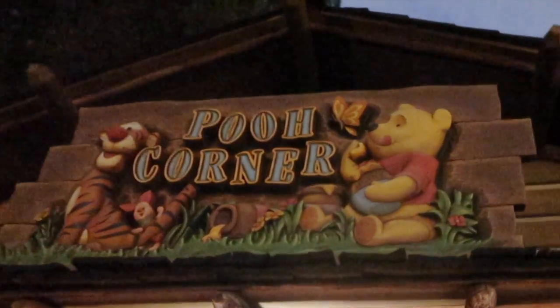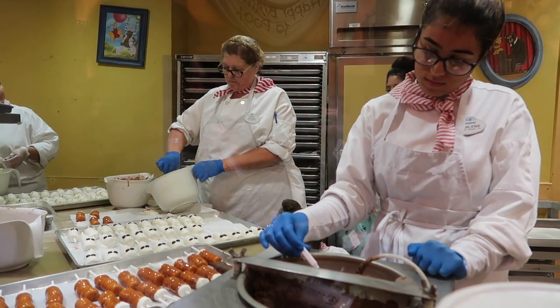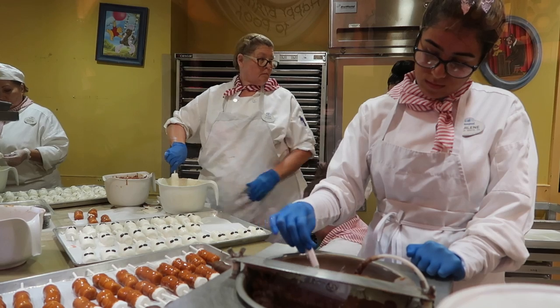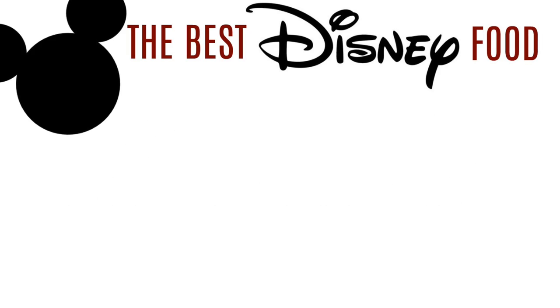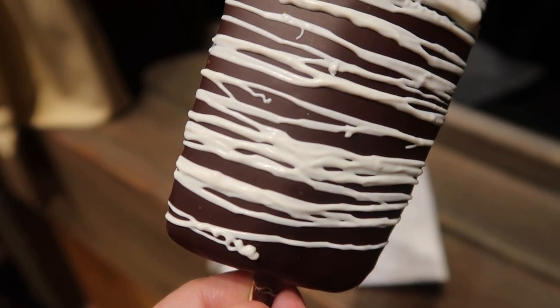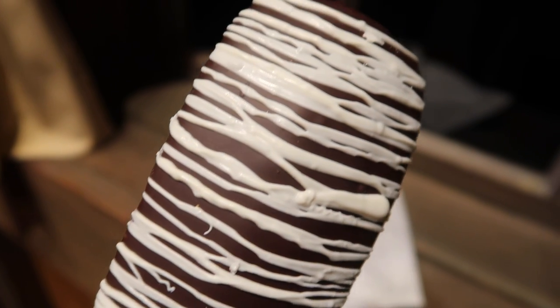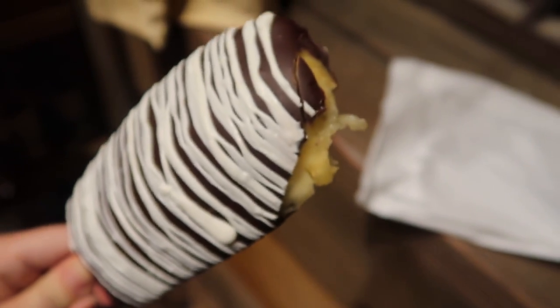Right when you get off Splash Mountain, there's a little shop called Pooh Corner with the best desserts. I love that they have a little window where you can watch them make it. Number 3 on my list is chocolate-covered pineapple. If you've never heard of this before — if you love pineapple and chocolate, you're gonna die. It's fresh pineapple and it's so good.